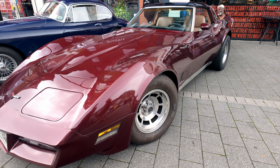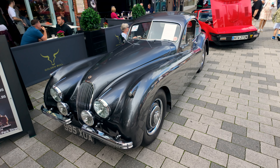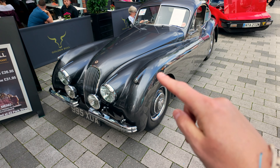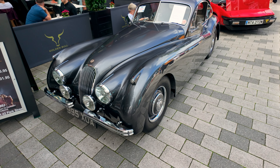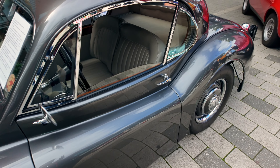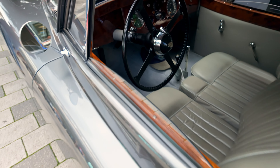Check this lovely Jaguar XK — absolutely beautiful bit of kit. And that colour — look at that, absolutely stunning. Really wonderful condition.